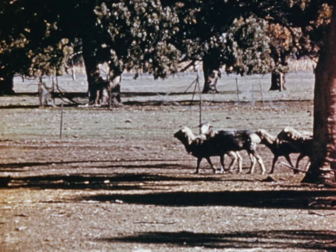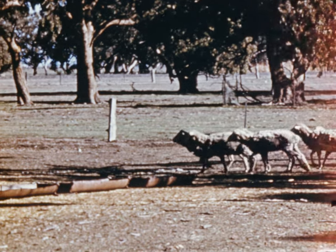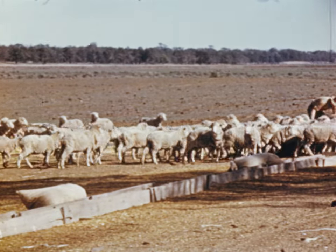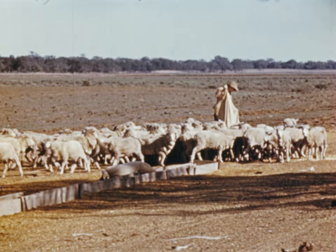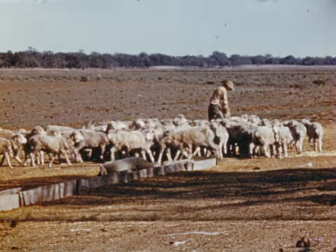Hand feeding has always been costly for the man who buys feed to keep his sheep alive in drought time. This is as true now as it was in the drought of 1902. The cost, however, can be reduced substantially if the man on the land knows the amount of real nourishment there is in different foodstuffs, so that he can buy the best available ration at the lowest possible cost.